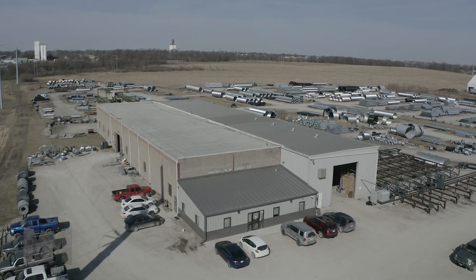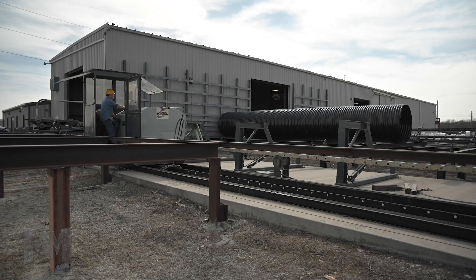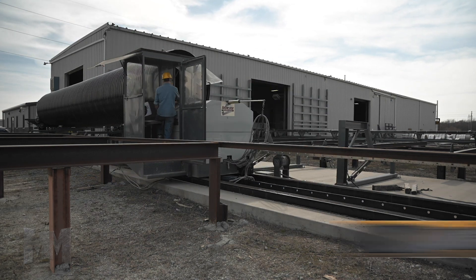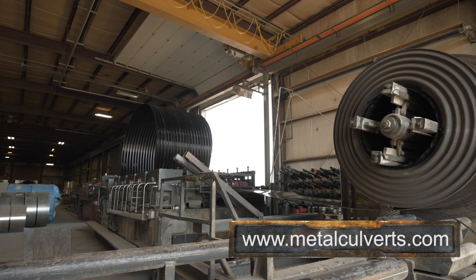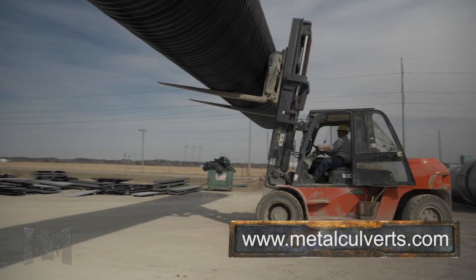Headquartered in Jefferson City, Missouri, Metal Culverts provides their customers with corrugated metal pipe products for culverts, storm sewers, retention-detention systems, bridge replacements, and water control projects.